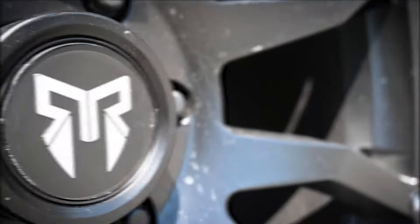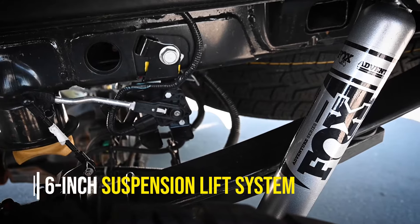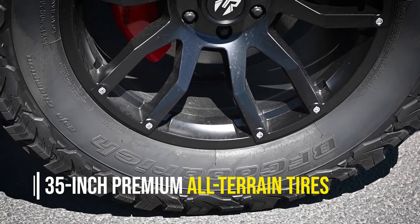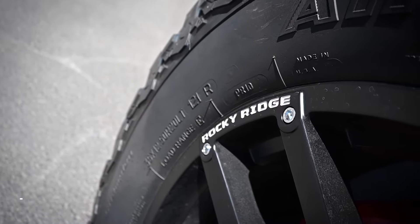Customize your Ford F-150 with a Rocky Ridge upfit today. Our Rocky Ridge F-150s feature stylish accents and upgrades to make your new Ford truck stand out from the crowd. The Ford F-Series is America's best-selling pickup truck, so why would you want yours to look like another?